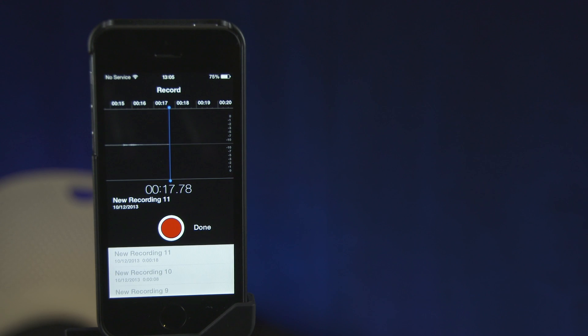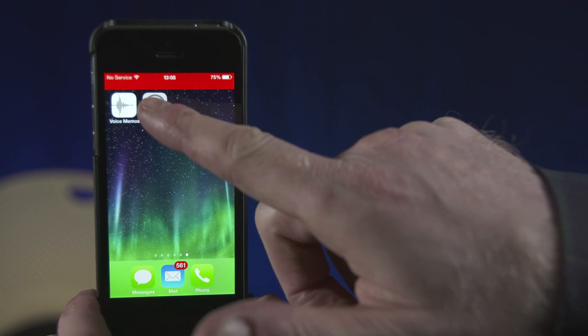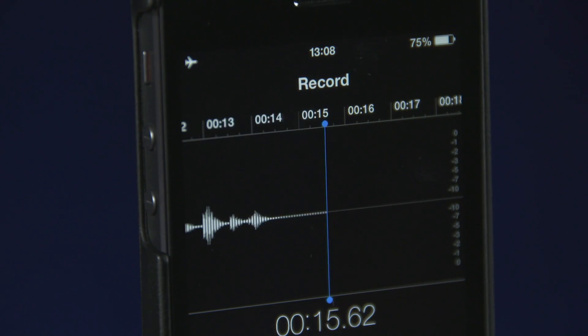Before you start recording, it's best to switch on airplane mode or divert your calls. If your phone rings, it will stop the recording.